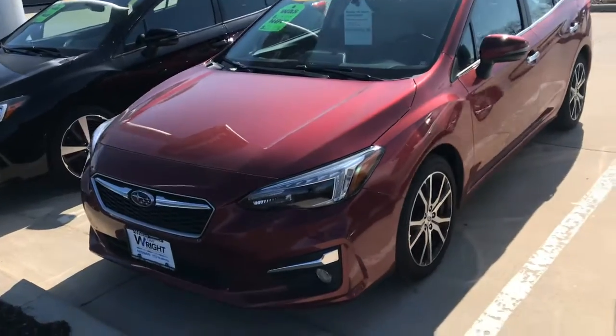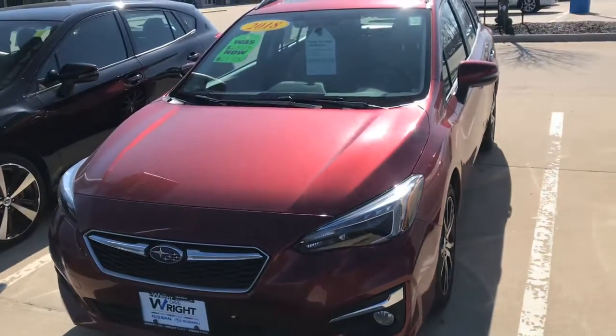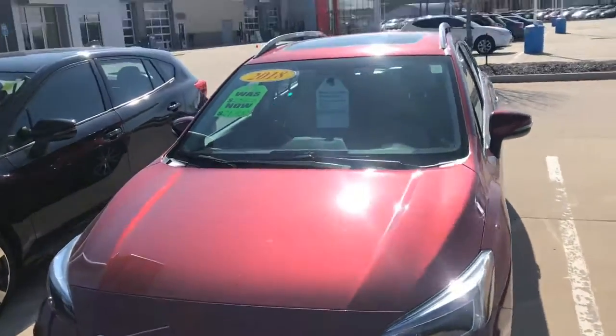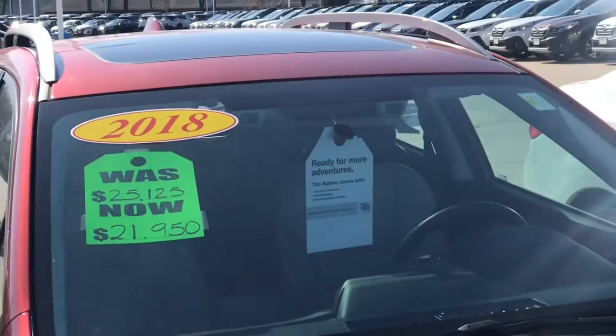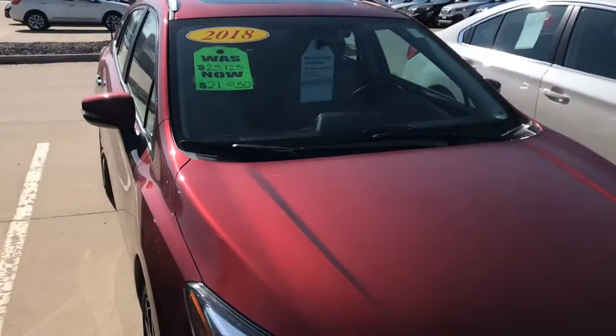It does have the steering responsive headlights here in the front, as well as the Subaru EyeSight feature, which is those two dual stereoscopic cameras on each side of the rear view mirror. That's going to give you an extra set of eyes on the road.